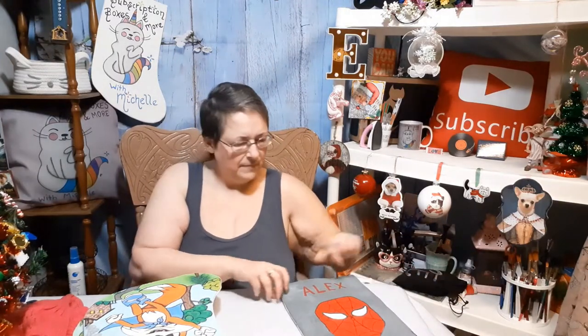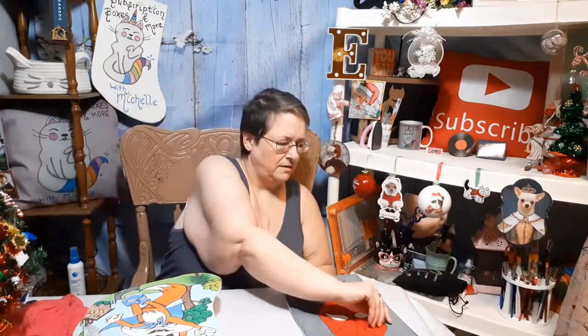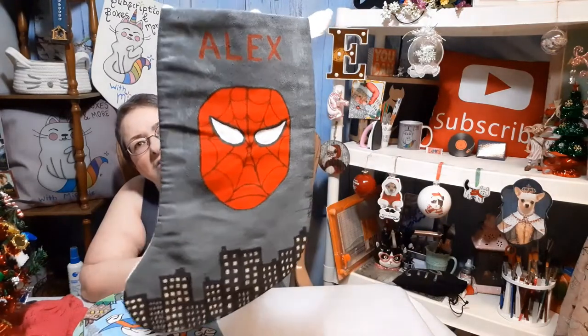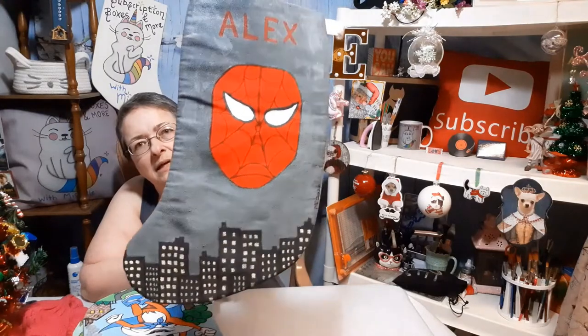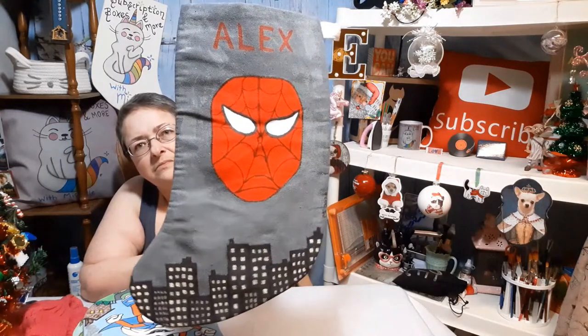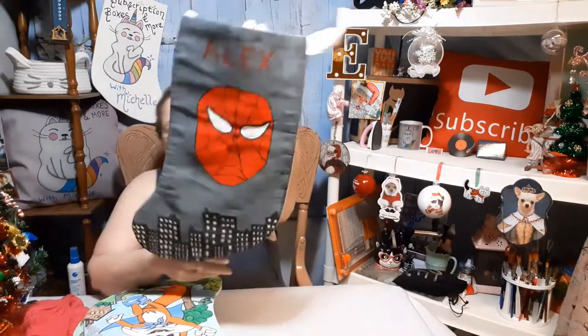Last but not least, three days younger than Lucky is Lucky's cousin Alex, who likes Spider-Man. It's not the world's best Spider-Man, but I tried. There you go — so that's what I've been up to.